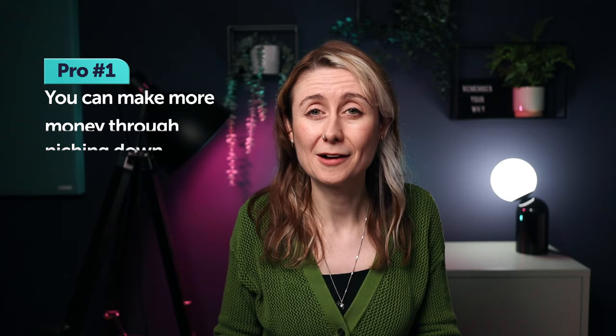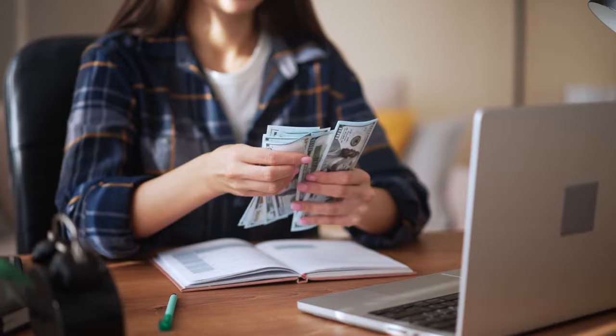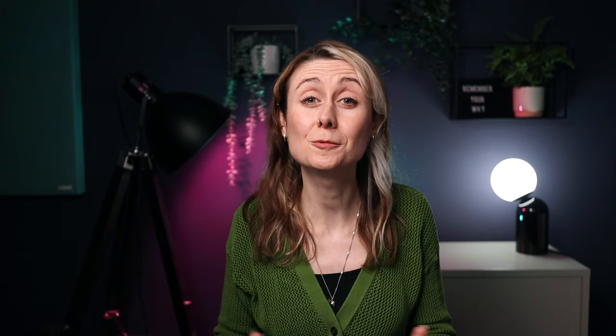If you niche down, you have more opportunity to make more money, especially when serving a particular type of client. With custom work, because some people charge a ton and others charge hardly anything, it's hard to rank it too high. But since 99% of people are doing it, I'm going to rank custom work as Tier B. If you want me to do a tier video ranking pricing strategies for motion designers, let me know in the comments.